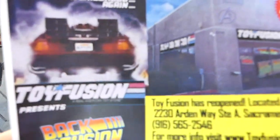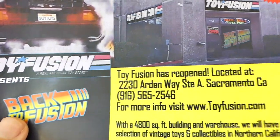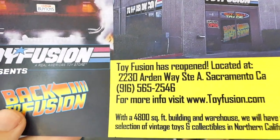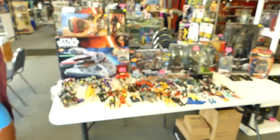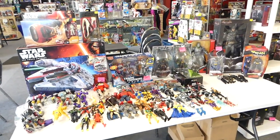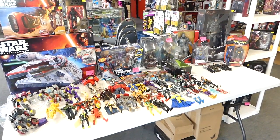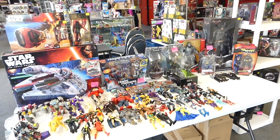Here are the details. I'll have the link in the description. Toy Fusion is at 2230 Arden Way, Suite A, Sacramento, California. I'll be at booth 922 tomorrow. If you are interested in any of this and want to buy but can't show up in Sacramento, message me at sean@bkbn.net.